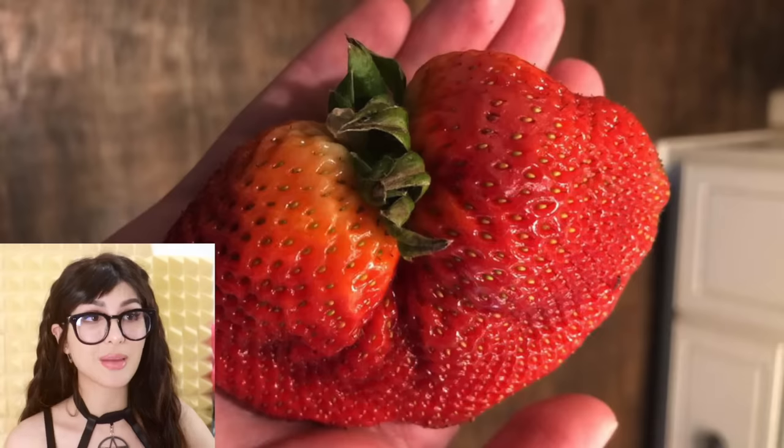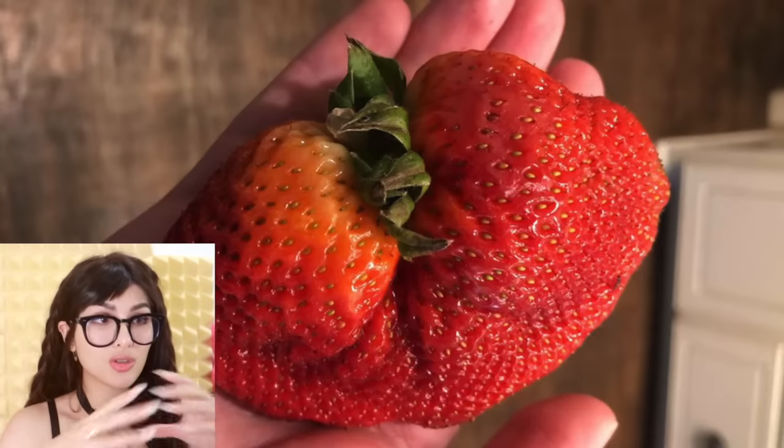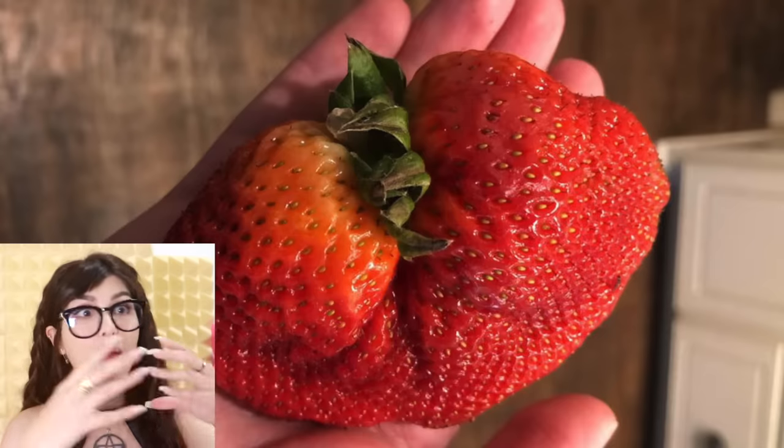So while we're in quarantine, people have been finding a lot of weird fruits and veggies. Someone found this conjoined strawberry — it's like it was supposed to be two strawberries and they never separated at birth. And then you got all this excess berry. Two and a half berries for the price of one.